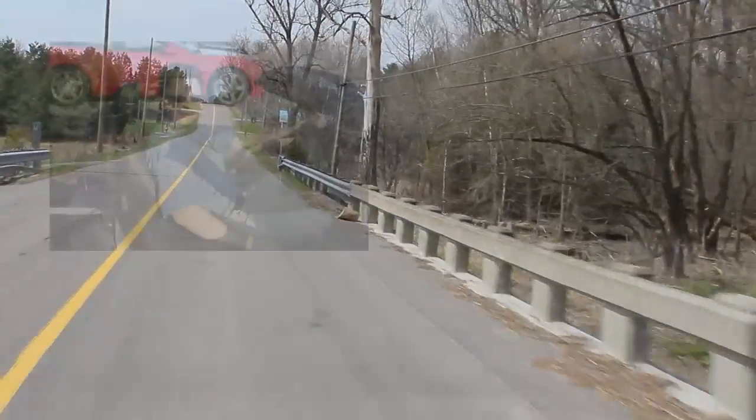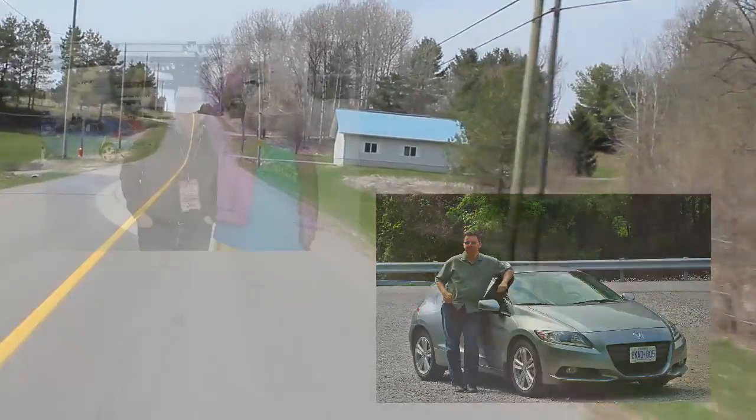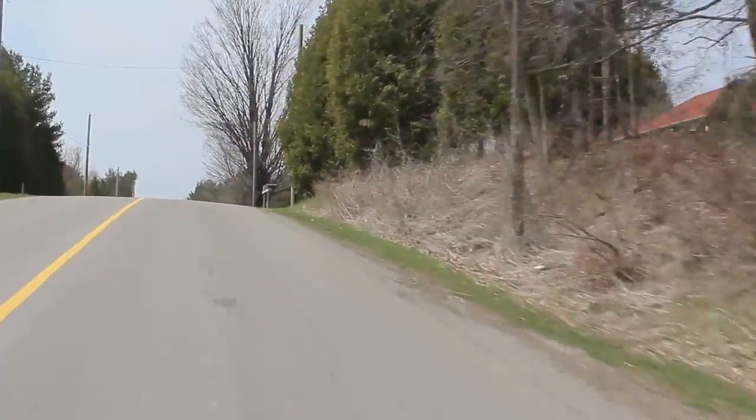As an auto reviewer I've seen a lot of cars and taken part in a lot of different opportunities, and after a while it isn't hard to get the sense that you've been there, done that, or driven this all before. Déjà vu can creep into this job from time to time, but sometimes, on rare occasions, it does so in ways you'd never quite expect.